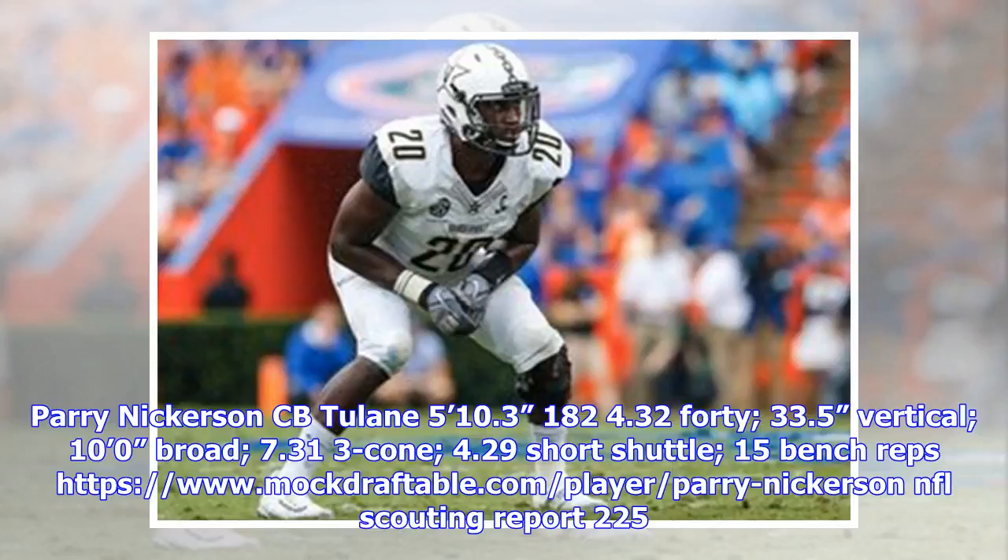Pick 218: Perry Nickerson, CB, Tulane. 5'10.3", 182 lbs, 4.32 40-yard dash, 33.5-inch vertical, 10'0" broad jump, 7.313 cone, 4.29 short shuttle, 15 bench reps. NFL scouting report 225.